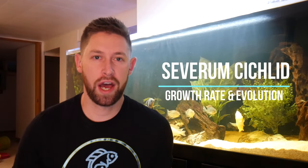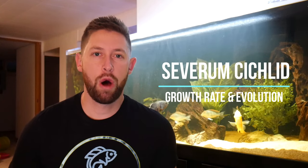Hi guys, welcome back to another video. This is Troy from Cichlid Bros. In today's video, we're going to be focusing on the Severum Cichlid, showing the growth rate and evolution over time. We've done a similar video on my brother Quinn's Green Terror, and we'll link that down in the description below if you're interested. We've also done a full care guide on the Severum Cichlid, and we'll link that down below as well. I've had these three Severum Cichlids for a little over a year and a half now, and they've grown a ton, so I'm really excited to show the growth and progression in this video.